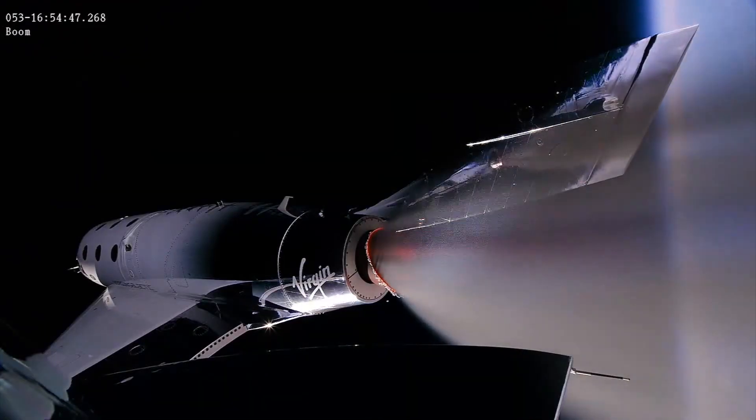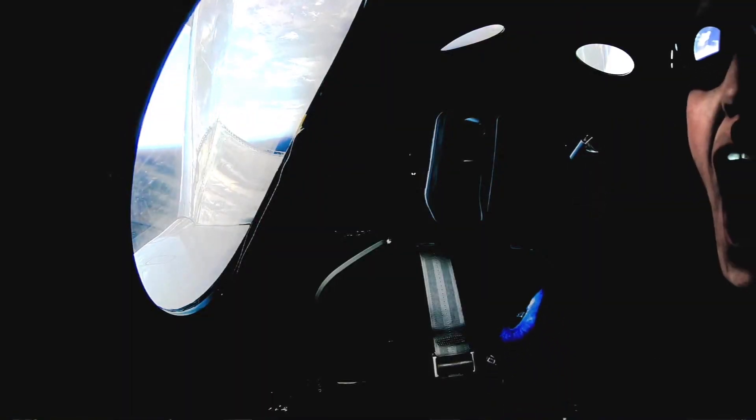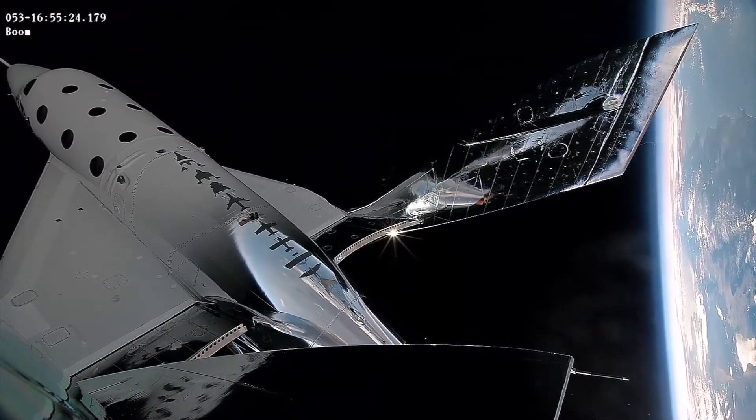And then the rocket motor cut off. You can see the Earth outside all the windows. It is super, super bright, very high definition. It just engulfed me. Space is deep, deep, deep black and it looks endless.